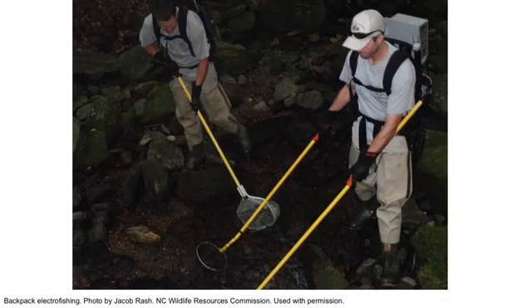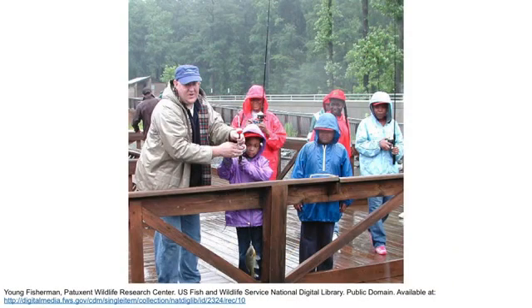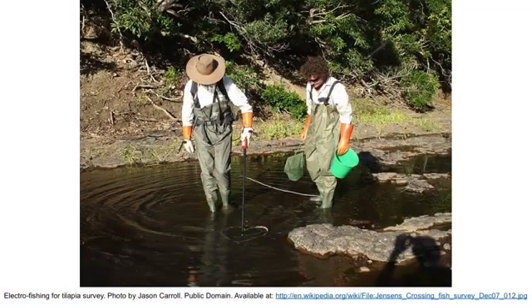The best advice I have for anyone interested in this career is to talk with folks working in it. I think everyone will find them passionate about what they're doing, with a genuine interest in the resources and in fostering the next generation of resource stewards. They'd be happy to speak with anyone and give their own advice. And ultimately, if someone has the opportunity, there's nothing like getting out and volunteering, being active in that field, and seeing hands-on what's happening and what it takes to achieve those goals.